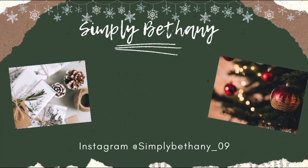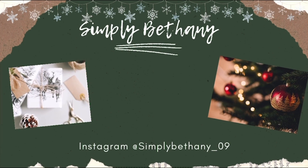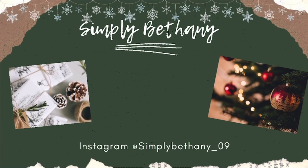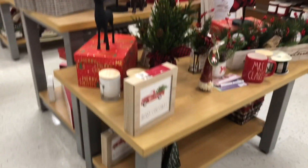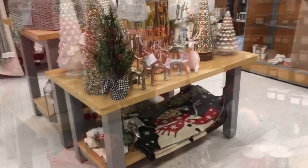Hey y'all! Welcome back to my channel, and welcome if you are new here. My name is Bethany. Here on my channel you find lots of cleaning motivation, lifestyle videos, mobile home updates, and Bible journaling videos. So if any of that interests you, I would love it if you'd hit the red subscribe button and join my YouTube family.